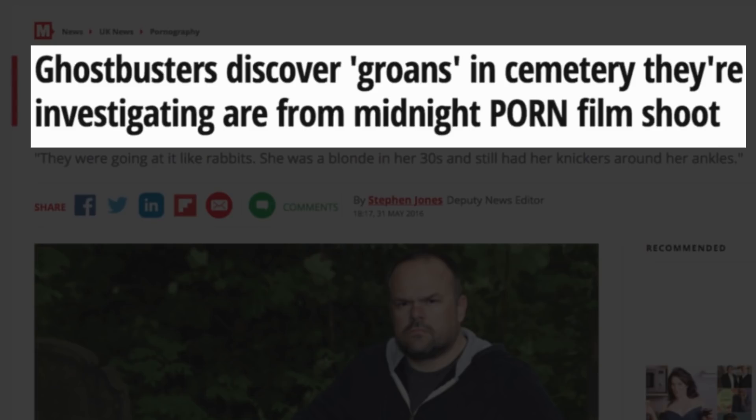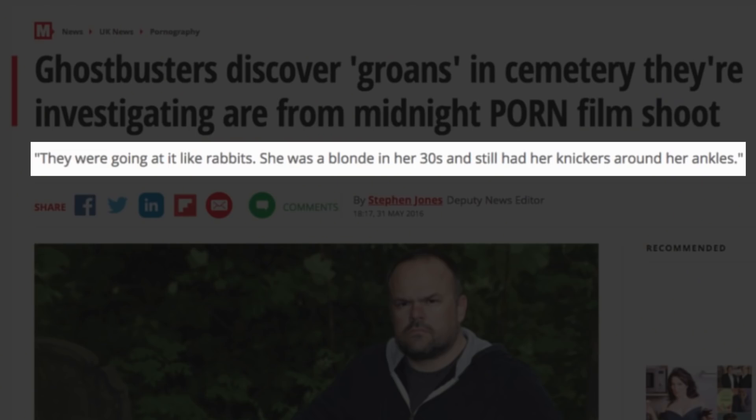Ghostbusters discover groans in cemetery — they're investigating after a midnight porn film shoot. I don't know what porn is, I'm innocent. Real life Ghostbusters — ghost paranormal investigators. They were going at it like rabbits. She was a blonde in her 30s and still had her knickers round her ankles. There's a headline. You can tell this is from the Mirror.